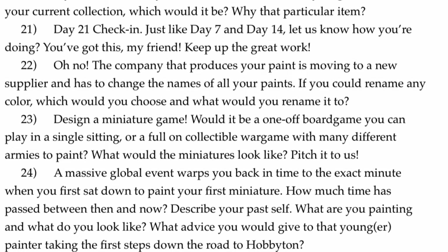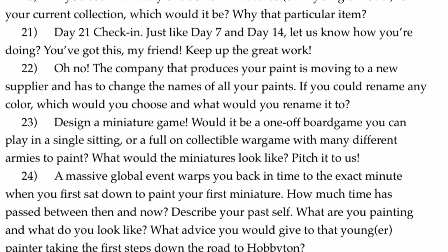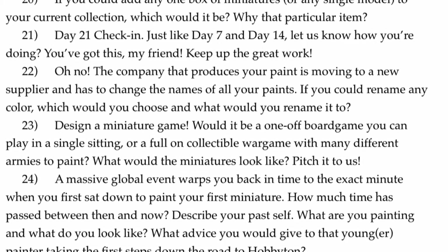What up, playaos! Warboss Tate back up at this mug. Welcome to day 22 of the July painting challenge. Hashtag WBTPC day 22 question.